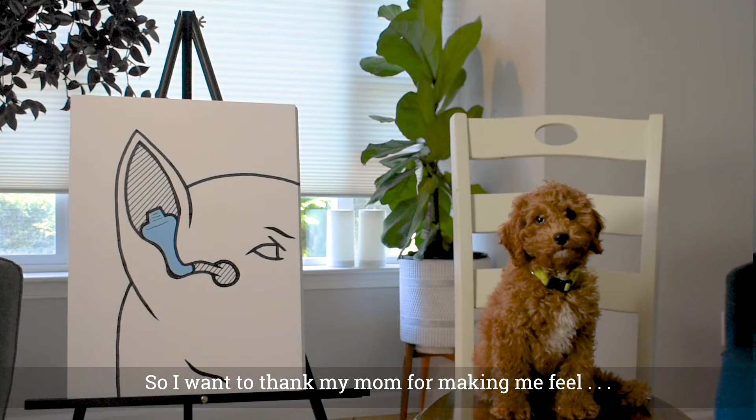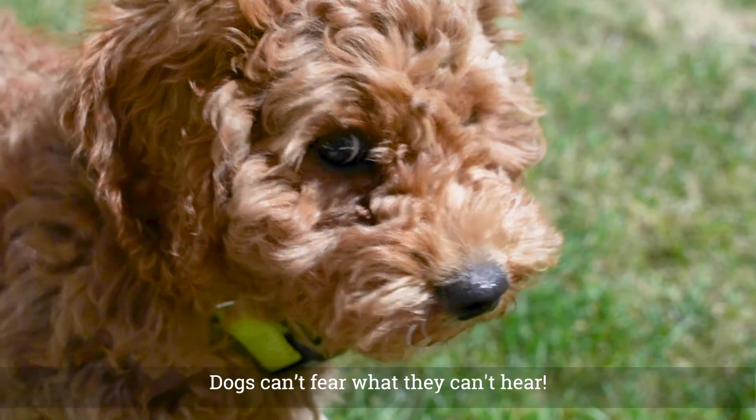So I want to thank my mom for making me feel so safe and loved by using Calm by CrittEar. Dogs can't fear what they can't hear.